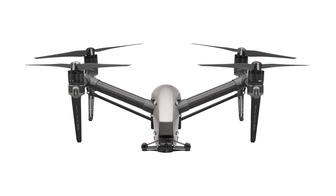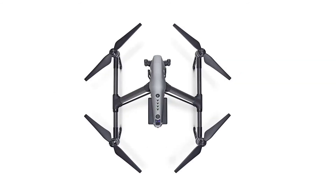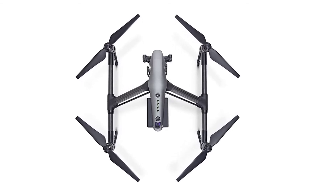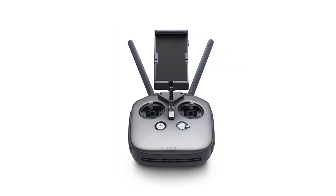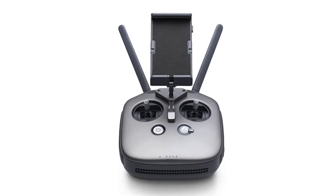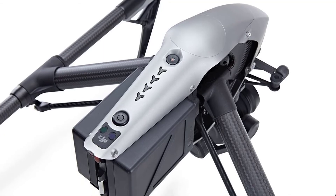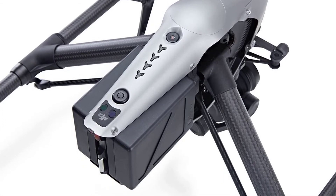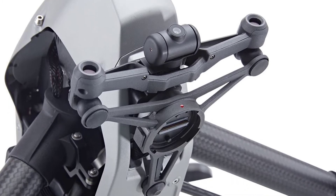DJI's pro-grade Inspire 1 drone has enjoyed some upgrades over its lifespan, with a modular camera design — from the standard 1/2.3-inch X3 4K camera giving way to Micro Four Thirds X5 and X5 RAW variations. Now it's time for an all-new airframe with two new camera options, significantly improved speed, and an obstacle avoidance system. The Inspire 2 is sure to be the darling drone of pro filmmakers, local news stations, and deep-pocketed enthusiasts, supporting dual operator control and pro-grade video compression. It's our editor's choice for high-end drones.